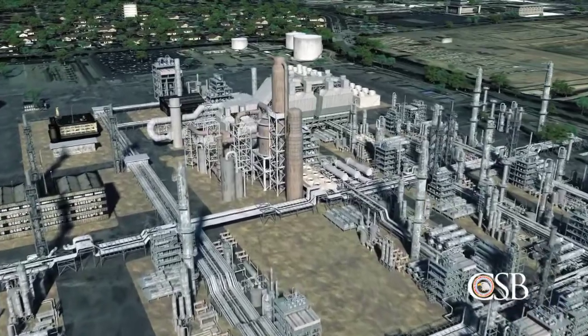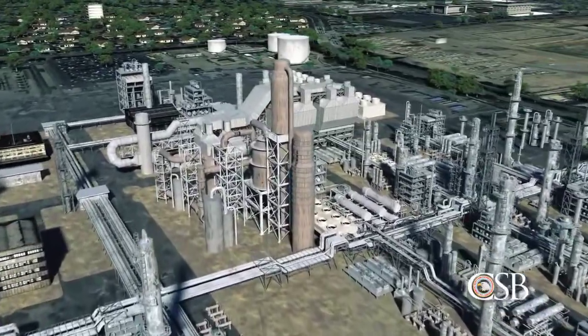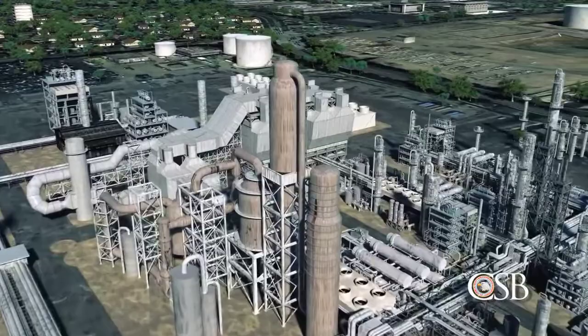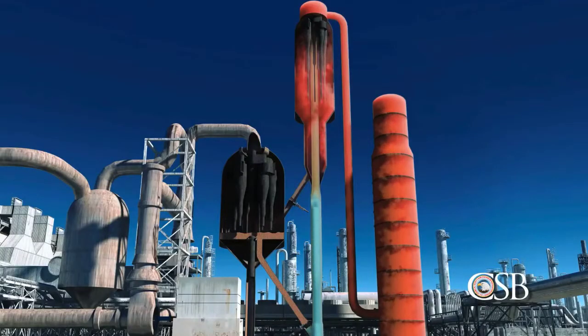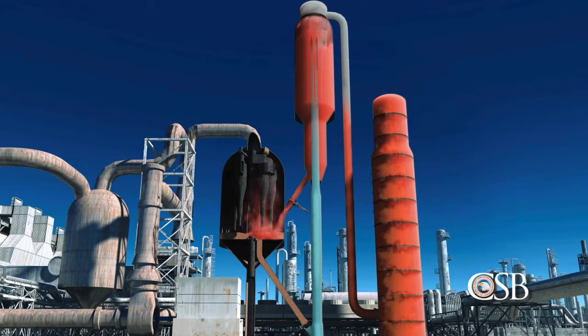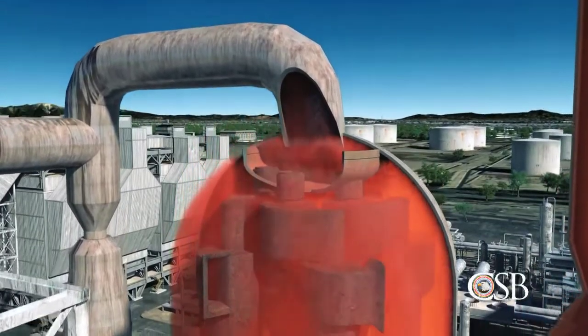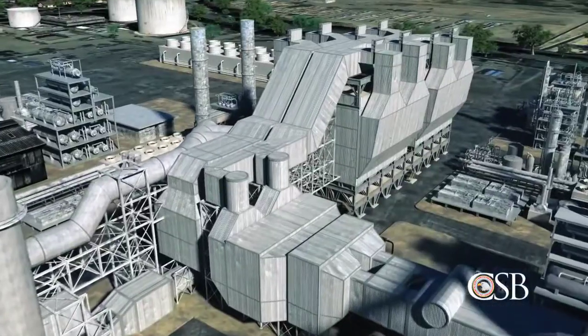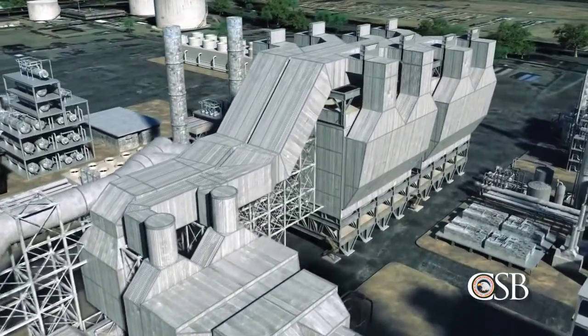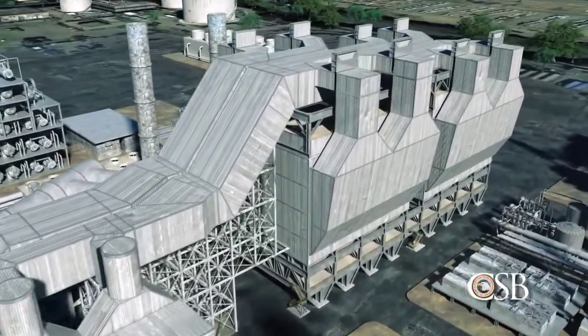By 8:40 a.m., multiple workers around the expander received the same alarm, and the FCC was evacuated. In an attempt to mitigate the problem, a supervisor ordered the flow of steam to the reactor to be increased, but it was too late. A flammable hydrocarbon mixture was flowing through the air side of the FCC unit and moving toward the ESP with its multiple ignition sources. There, the flammable hydrocarbon mixture violently exploded.